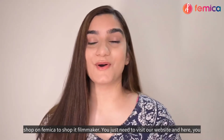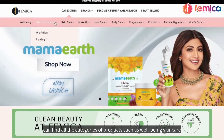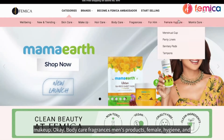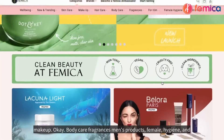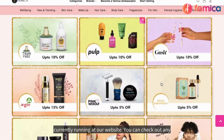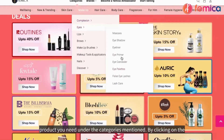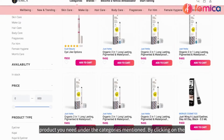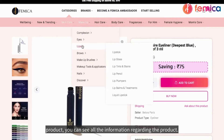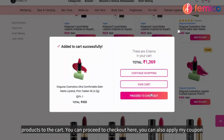Now let me show you how you can shop on Femica. You just need to visit our website, where you can find all the categories of products such as well-being, skin care, makeup, hair care, body care, fragrances, men's products, female hygiene, and mom's care. On the home page you'll also find lots of deals and offers currently running. By clicking on any product, you can see all the information regarding it and add your favorites to the cart.